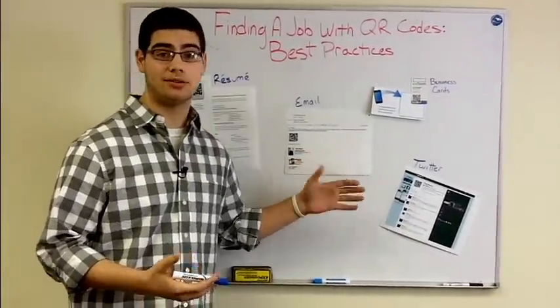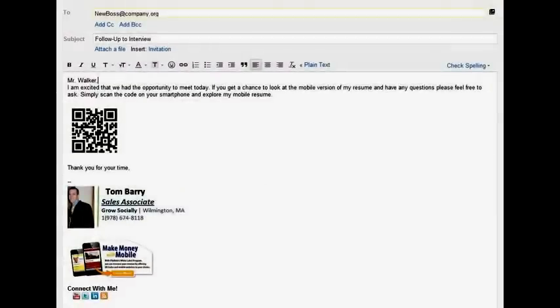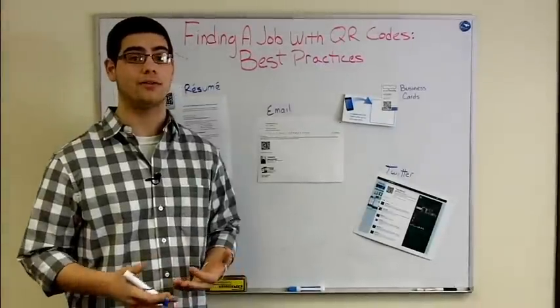You can also use it in an email signature. Basically, the main point of any QR code is that once it is scanned, it stays in the history of whatever QR code reader scanned it. So all of your pertinent information will be stored in the hands of someone you're trying to get the attention of.